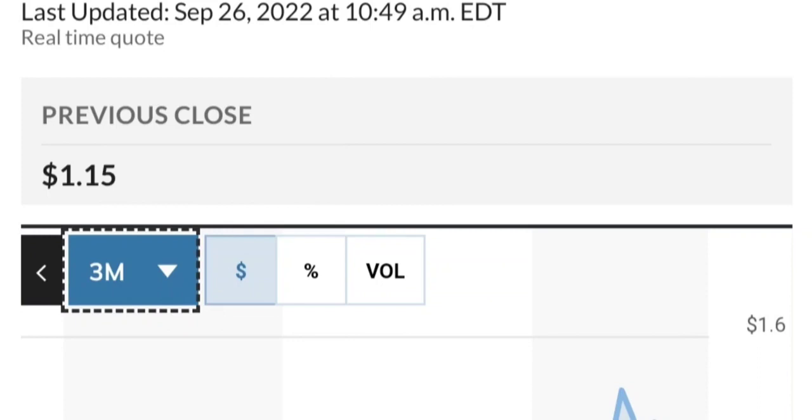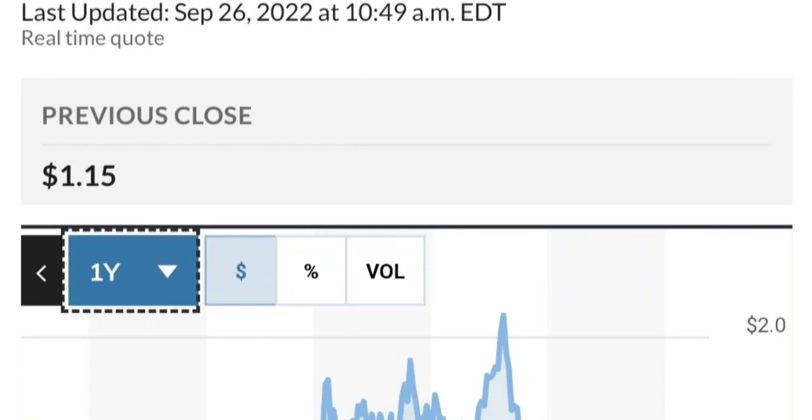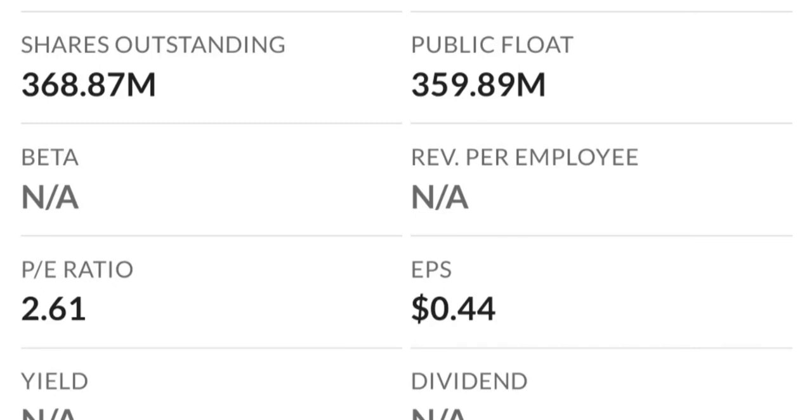Looking at the fundamental part — by looking at the chart this has been really strong and made a nice move. From the beginning of this year it went from 50 cents to almost two dollars — that's like a 300% run. As you can see, two dollars is a very strong resistance area and it just could not break it the last time. There's a lot of resistance here so it might take a few tries to break through.